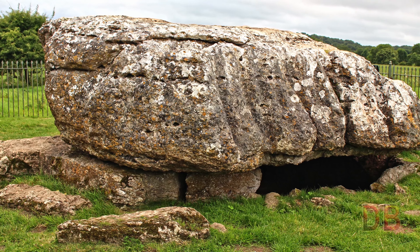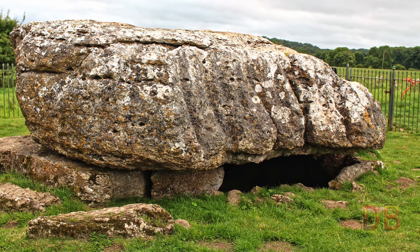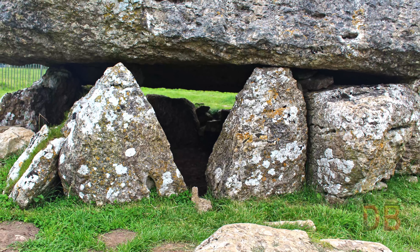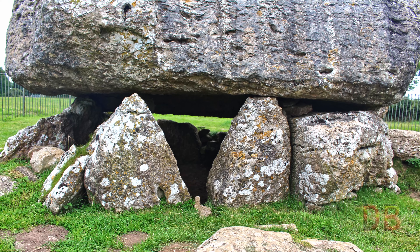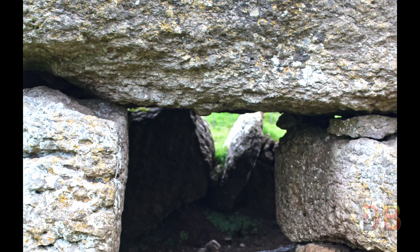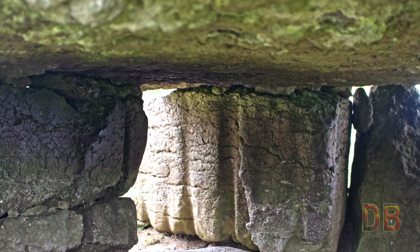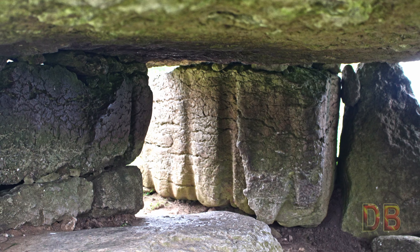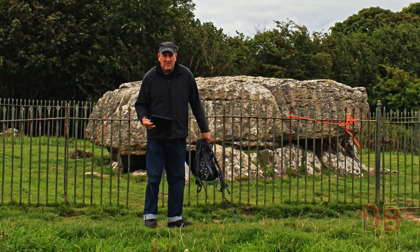This cromlech dates back to the end of the 3rd millennium BC, 4,500 years ago. Originally covered with a mound of earth, access to the central chamber was through a small passage. Excavations in 1908 uncovered the remains of 15 to 30 people along with pieces of beaker and grooved pottery ware from the end of the Neolithic period.